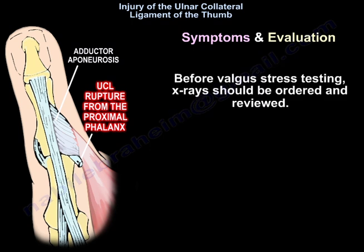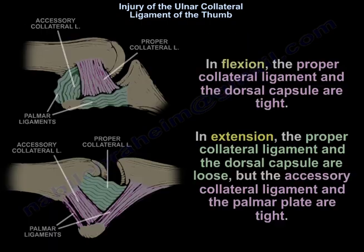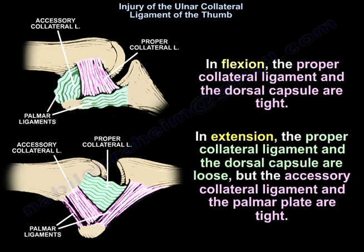Before valgus stress testing, x-rays should be ordered and reviewed. In flexion, the proper collateral ligament and the dorsal capsule are tight. In extension, the proper collateral ligament and the dorsal capsule are loose, but the accessory collateral ligament and the palmar plate are tight.